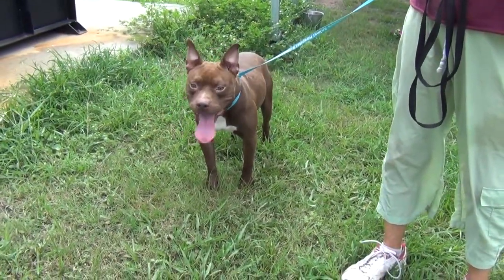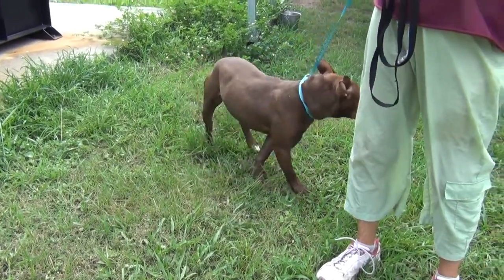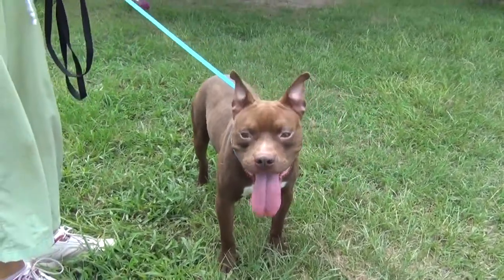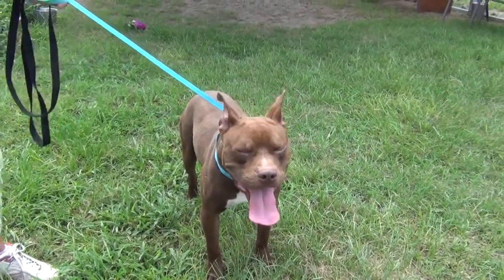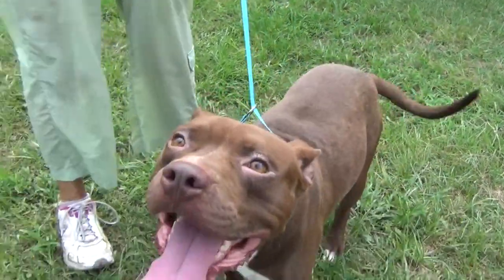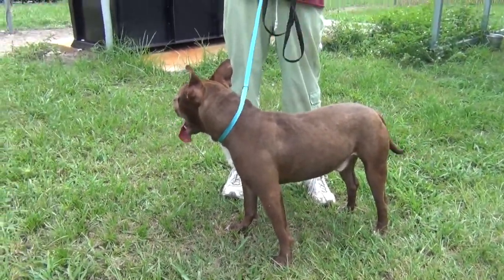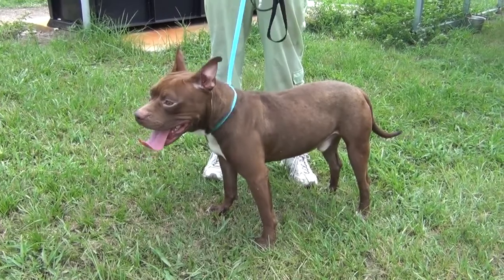He's a beautiful dog — a gorgeous dog. And you've got that beautiful red coat. I love red dogs. Well, this red dog needs some help. He is high heartworm positive, folks, and he needs to get adopted so he can get into treatment and get on the way to help.